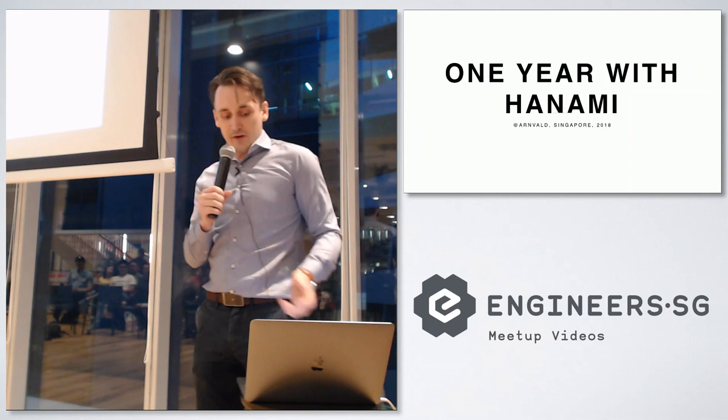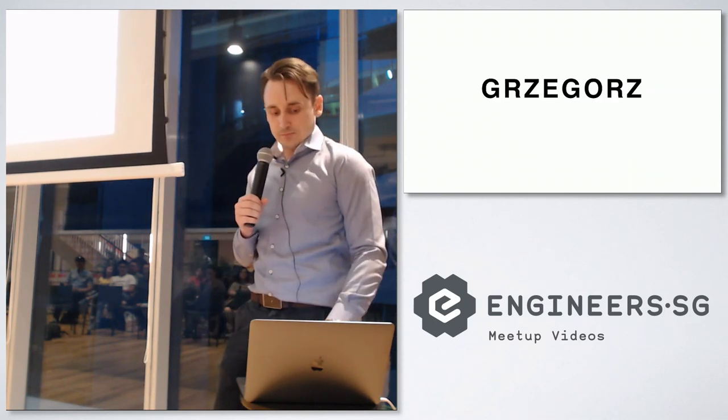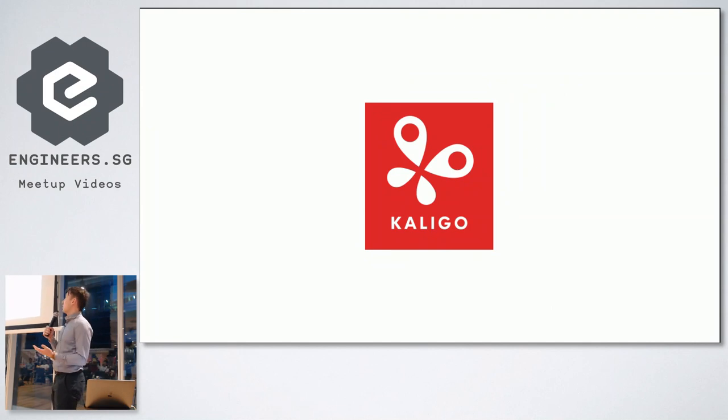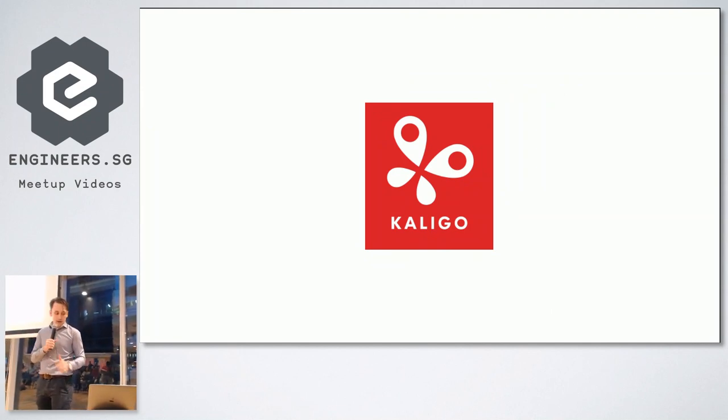Hi Brian, and welcome to 'One Year with Hanami'. My name is Grzegorz, but for obvious reasons people call me Greg. I work for a company called Caligo Solutions. We're based in Singapore and Manila.